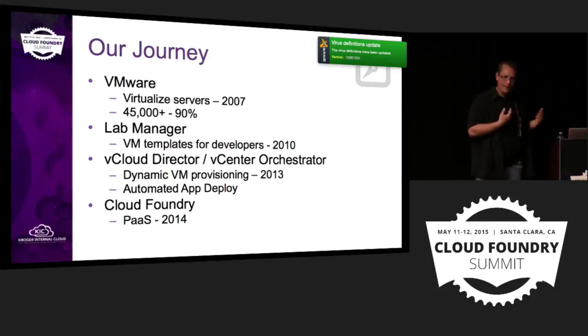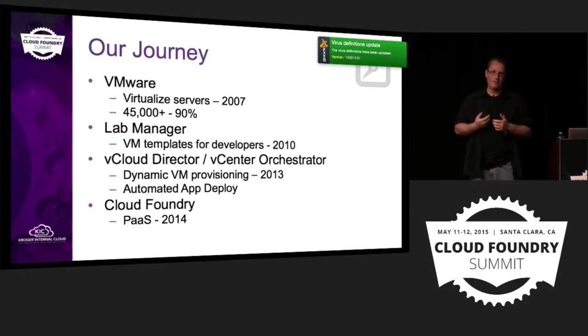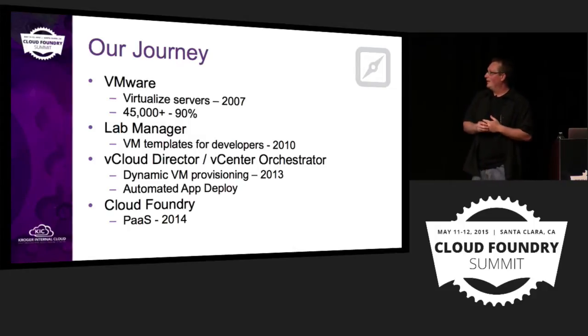That's the point where Ted and I — dev and ops — started working more together. Ted said: you're doing all this orchestration, you have the capability to expose infrastructure this way. He said we'd been writing automation code as well. What happens if we marry the two, feed in a few parameters into an orchestrator process, and out shoots a running environment with an actual application deployed? So that was kind of our first attempt at a CF push, internally developed.